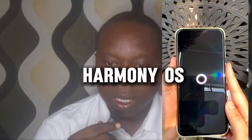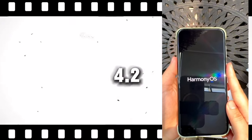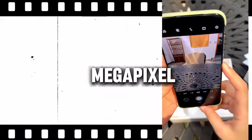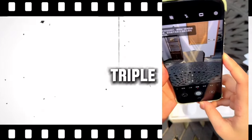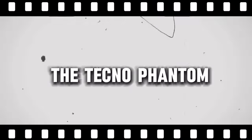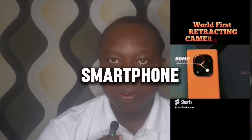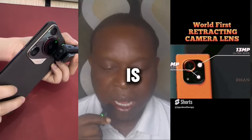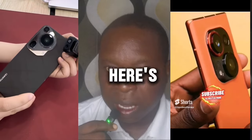This phone comes with HarmonyOS 4.2 operating system. Apart from the fact that it comes with a 50 megapixel camera, it also comes with a triple camera setup with a retractable lens, just like the Tecno Phantom X2. You may remember some years back when Tecno launched the first retractable camera — this Huawei smartphone also comes with that triple retractable camera system, and this is how it looks.